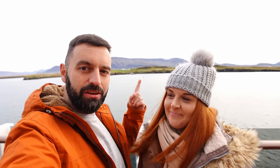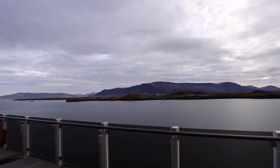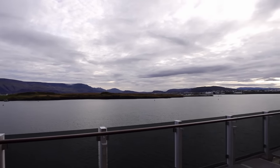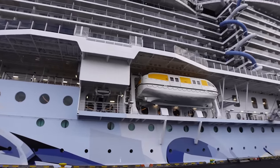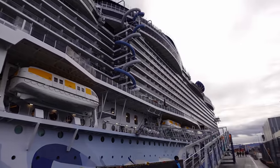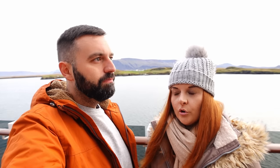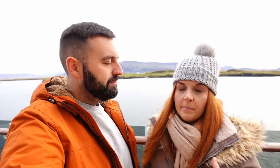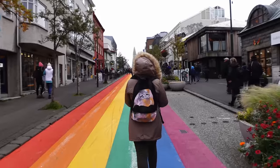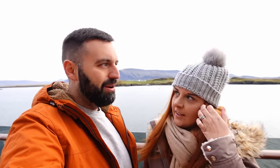Good morning everybody! Today we're in Iceland - beautiful Reykjavik, Iceland, to be specific. It's our first time here; we've always wanted to come. We're here on the NCL Premier, so we're just going to get off and experience Reykjavik. There are lots of excursions you can do through your cruise company or external companies, but because we haven't been before, we're literally just going to explore the city.